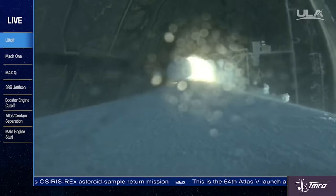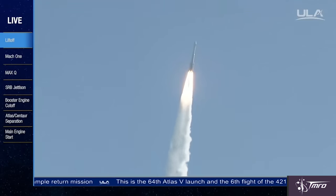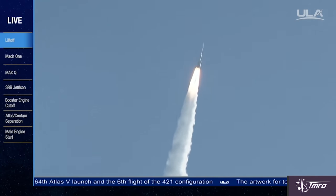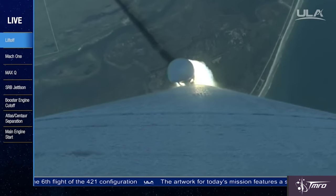As for the payload itself, it is designated NRO L-61, but that's all we know. National Reconnaissance Office satellites are all classified, but with some amateur astronomy and educated guesses, we can speculate on what the payload might be.